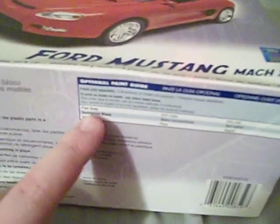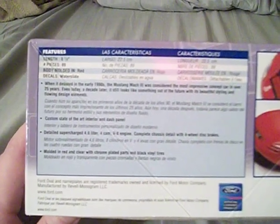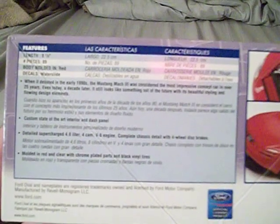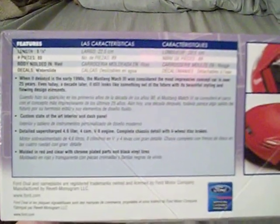On this side it gives you basic modeling tips and an optional painting guide — though the painting guide doesn't give you enough paint information, I can tell you that right now. On this side it tells you all the features: 8 and 7/8 inches long, 89 pieces, molded in red, decal water slides. It says when it debuted in the early 1990s, the Mustang Mach 3 was considered the most impressive concept car in over 25 years. It features a custom interior and dash panel, a supercharged 4.6-liter 4-cam V8 engine, complete chassis detail with 4-wheel disc brakes, molded in red and clear with chrome-plated parts and black vinyl tires.